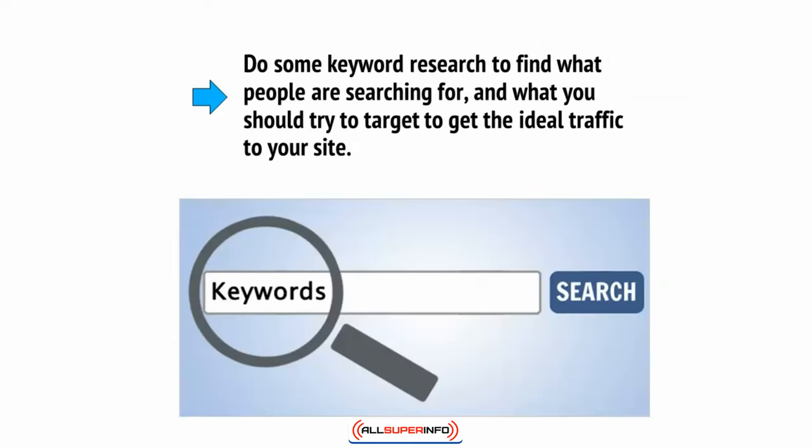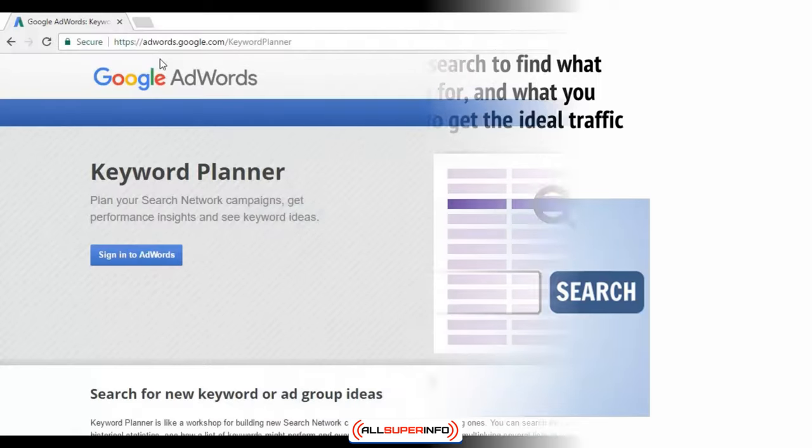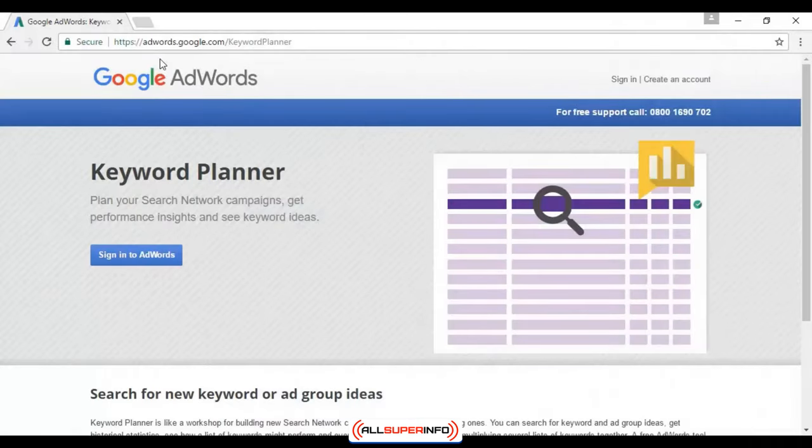Do some keyword research to find what people are searching for and what you should try to target to get the ideal traffic to your site. You can find the volume of people searching for specific terms by using Google's Keyword Planner at adwords.google.com/keyword-planner — sign in using your Google ID. It's all very straightforward.